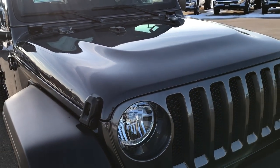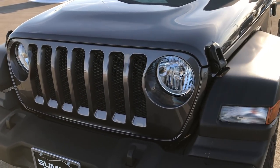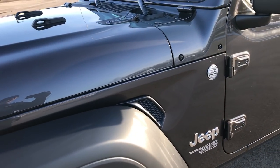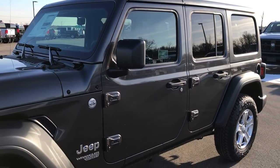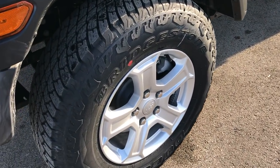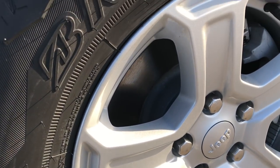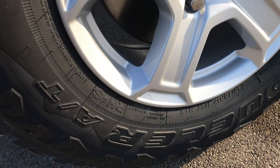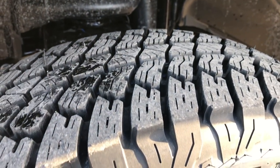This particular one is a sport package. Now this one has the 3.6 liter V6 Pentastar motor which pumps out 285 horsepower. The sport package comes with the painted alloy rims and it comes with the Bridgestone Dueler 245/75 R17 tires. Good tread pattern on those tires.